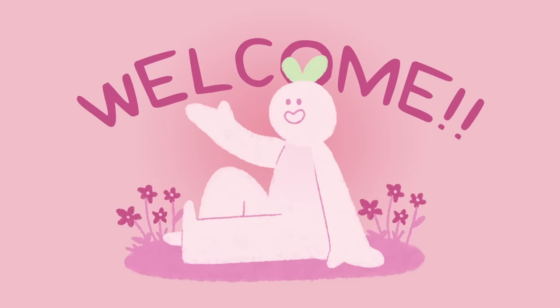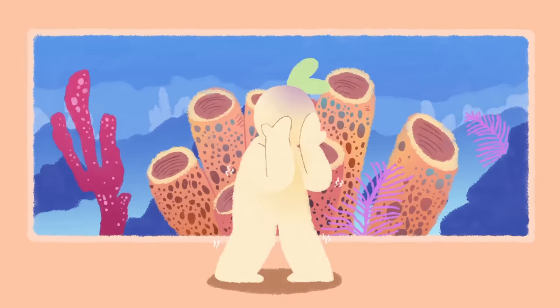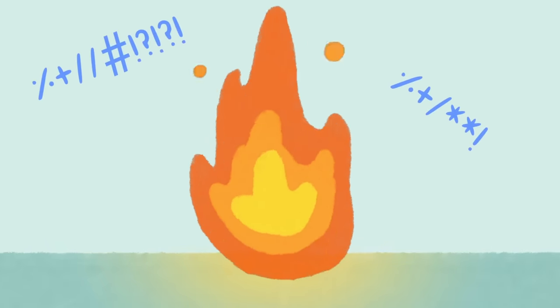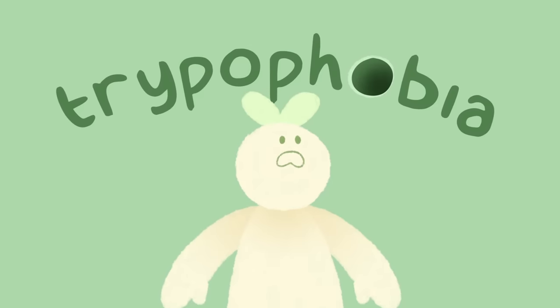Hey Psych2Goers and welcome back to our channel! Does the sight of honeycomb, sponges, or holes make you shaky and sick to your stomach? Do you feel discomfort or an urge to destroy it? You could have trypophobia, a fear of holes.